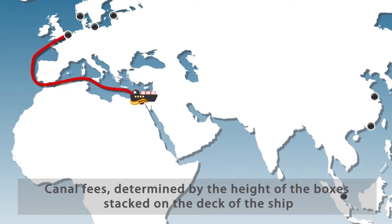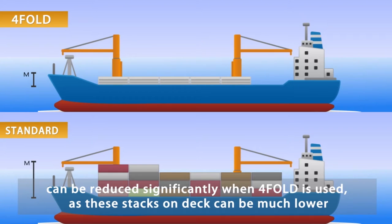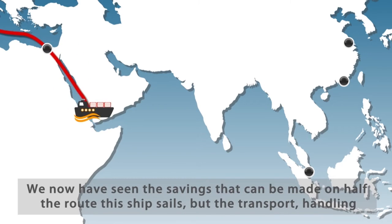Canal fees, determined by the height of the boxes stacked on the deck of the ship, can be reduced significantly when Foldit is used, as these stacks on deck can be much lower.